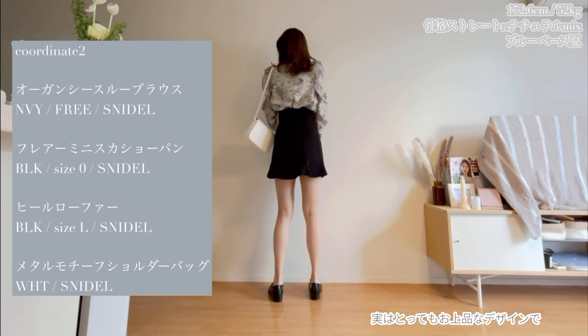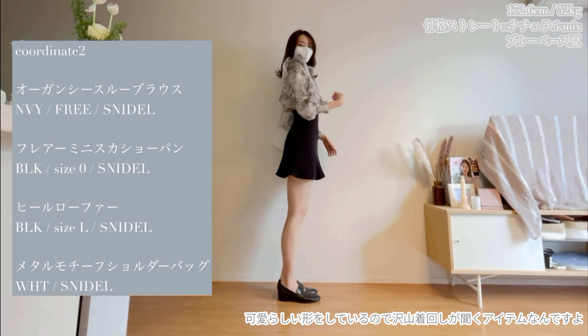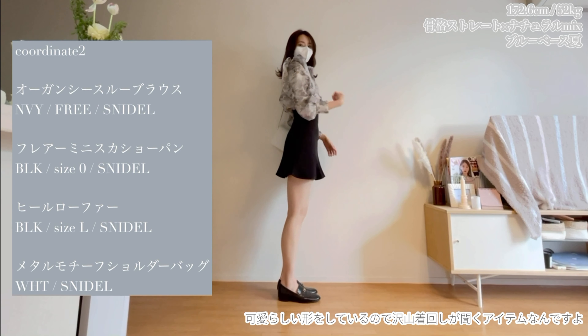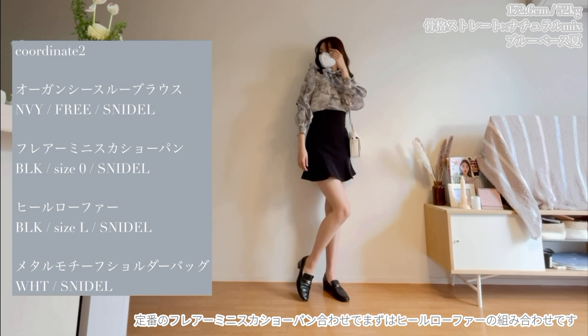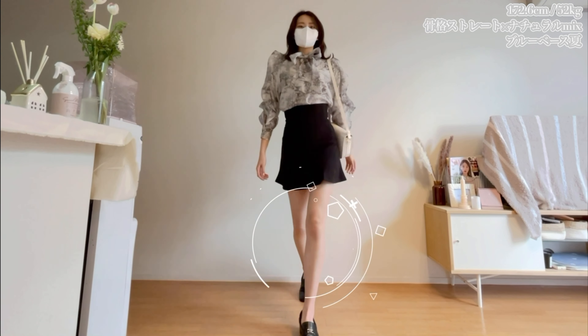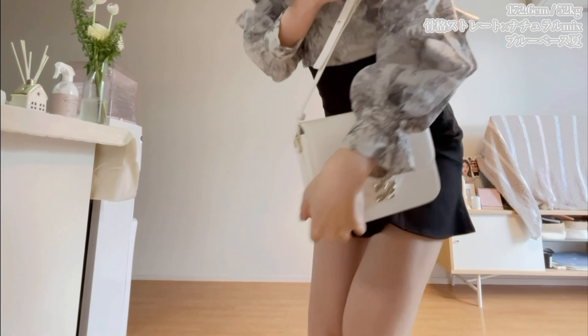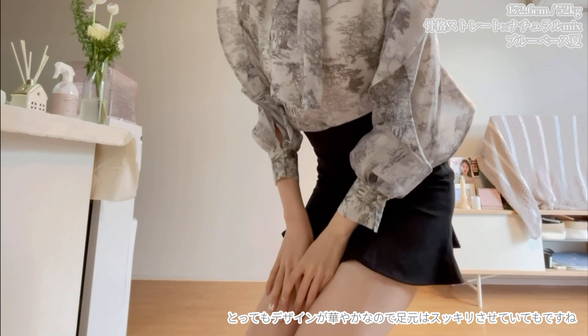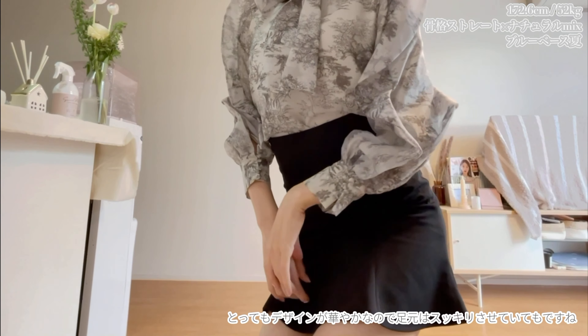This is the collection of the year 2022 SS. This is the collection of models. It's a pair of colors, and it's a pretty good design.